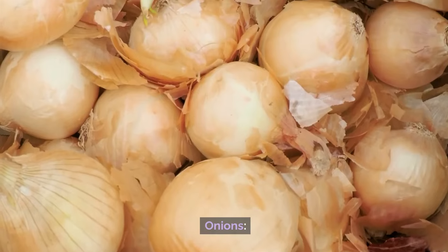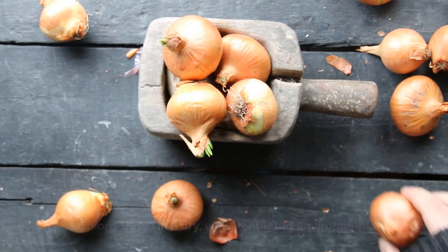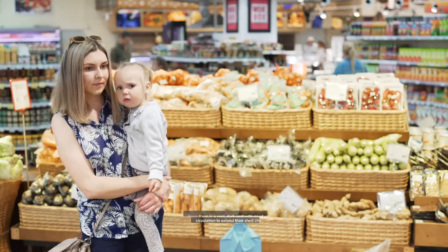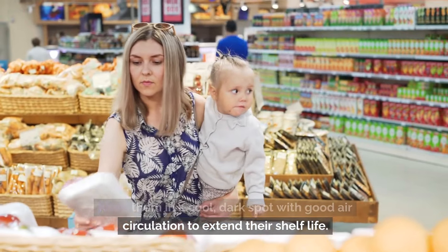Number 3: Onions. Onions thrive in a dry, well-ventilated environment. Refrigeration can cause them to become soft and moldy. Keep them in a cool, dark spot with good air circulation to extend their shelf life.